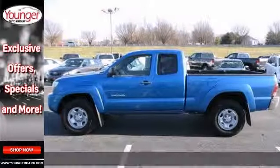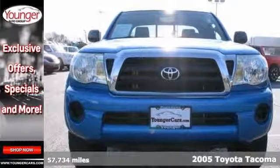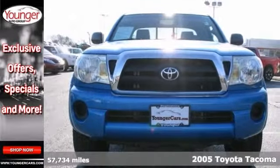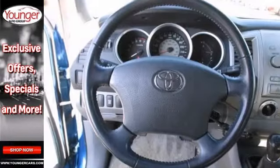Here's a 2005 Toyota Tacoma. Inside the truck is comfortable and you'll find a multi-speaker sound system, a CD player, two power outlets, airbags and analog instrumentation.